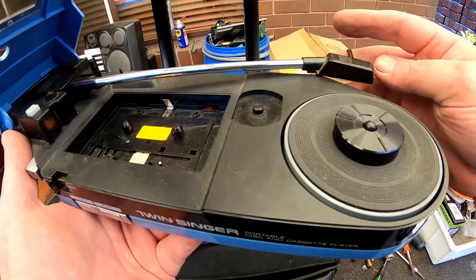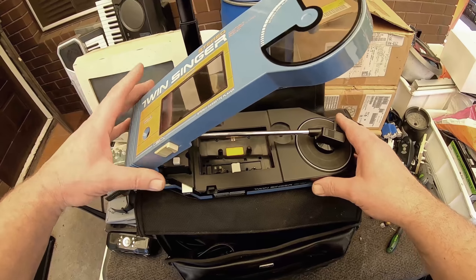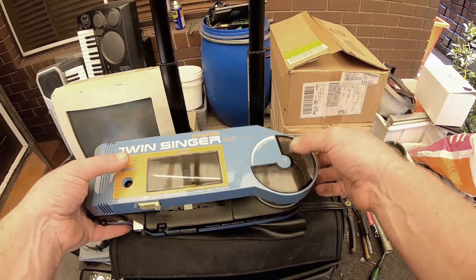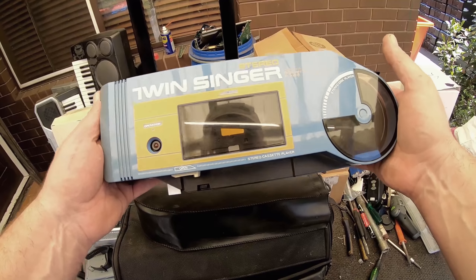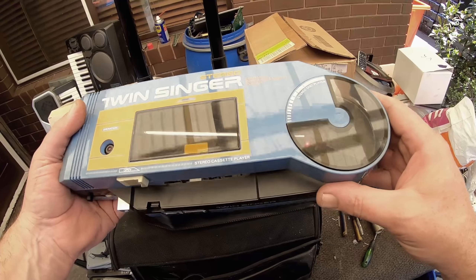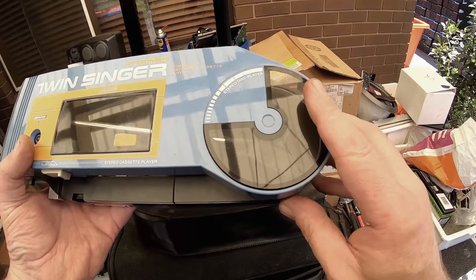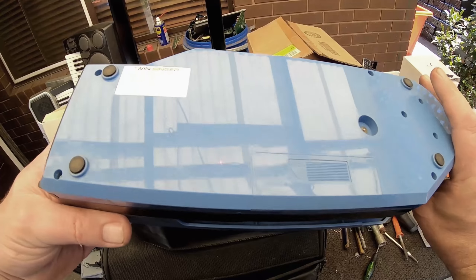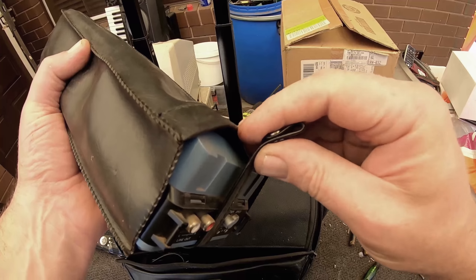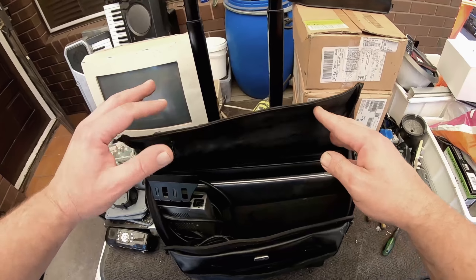It looks like it's never been used - just got a little bit of dust on it. How unusual is this! Just a little portable system. If that's not collectible I don't know what is. I've never seen one, I didn't even know this thing exists. I'm going to look it up - Twin Singer - because that little turntable, I just want to know what kind of records play on it. They look like they're only small little records. How cool is that - just to score that in an e-waste pile. Usually enough to keep me happy for the whole job, but there's so much more.